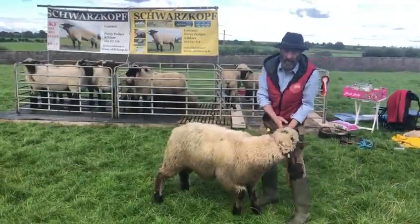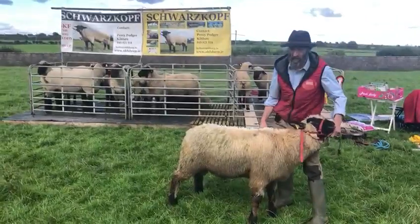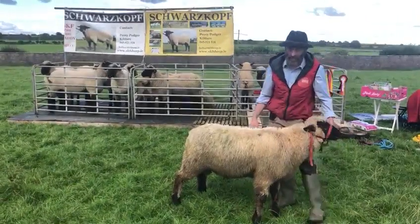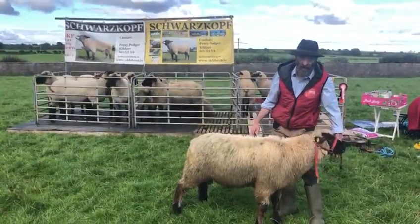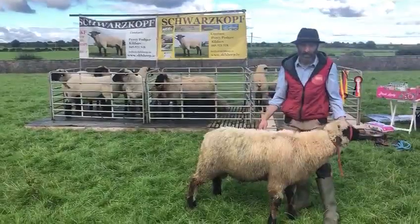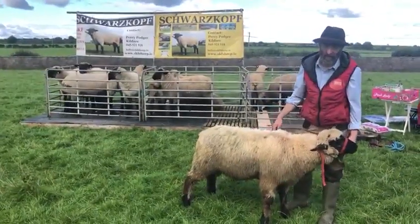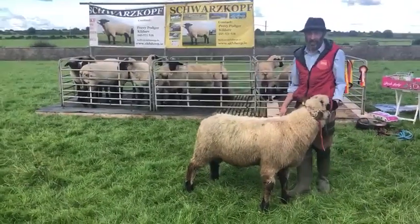One man in Kerry had a Suffolk ram and a Schwarzkopf ram lamb. He informed me this year that the Suffolk died on him and he was going to get another but didn't get round to it. He had given the two of them 54 ewes — 52 of them were in lamb. It's not a number I would recommend for a ram lamb as a normal rule, but the fact is they are that vigorous; they can do it and they have done it.